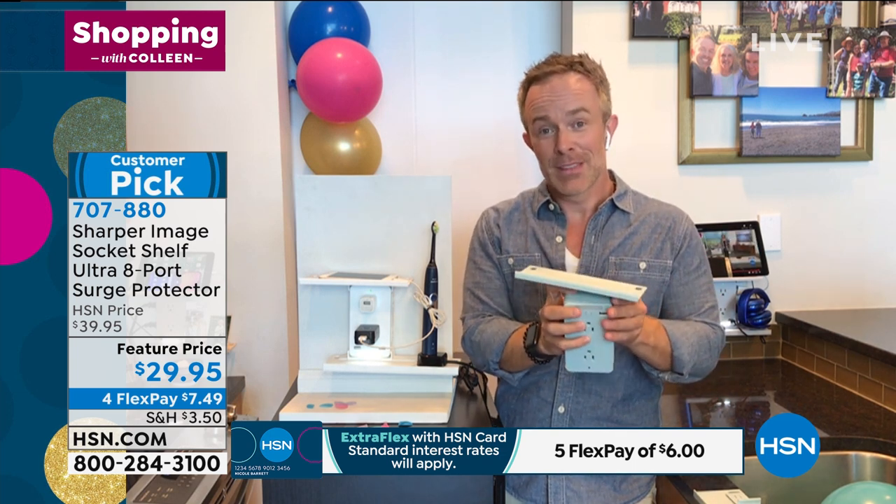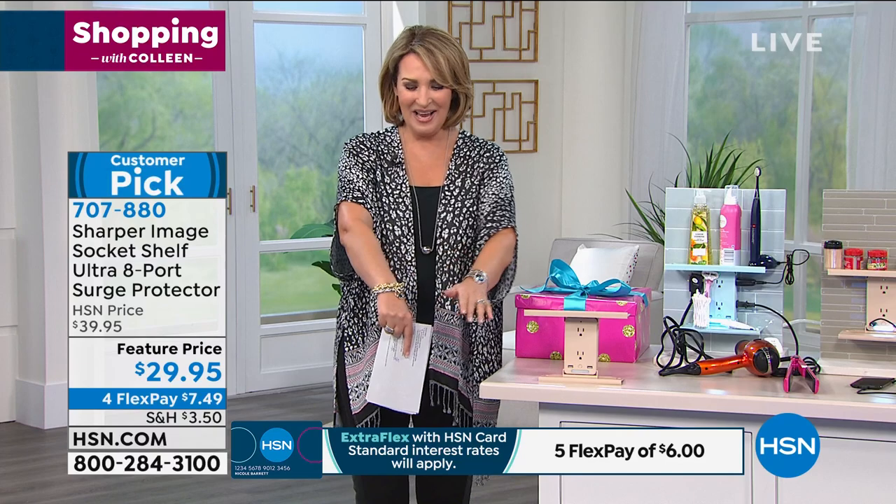Thanks a million, Bill — always a pleasure. Fun to have you as a birthday surprise. Keep ordering if you are — thank you so much. I think you're going to be really happy with this item from Sharper Image. We have more coming up — we have my Saturday Steel coming up next.